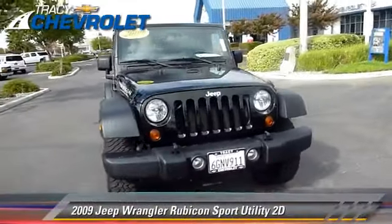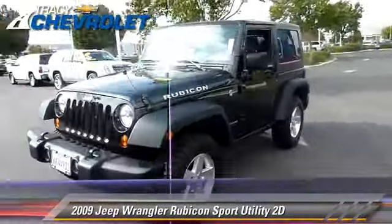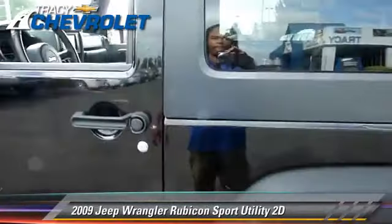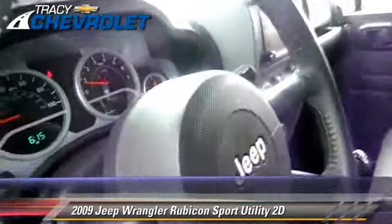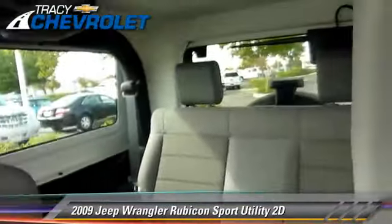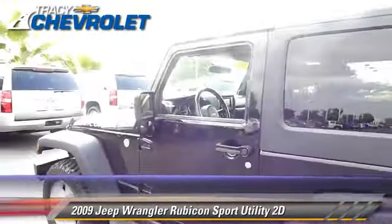The 2009 Jeep Wrangler Rubicon, powered by a 3.8-liter V6 engine with a 6-speed manual transmission. This four-wheel drive sport utility vehicle with fewer than 20,000 miles on the odometer gets up to 19 miles per gallon. This Jeep features tilt wheel, four-wheel drive, and hill start assist.